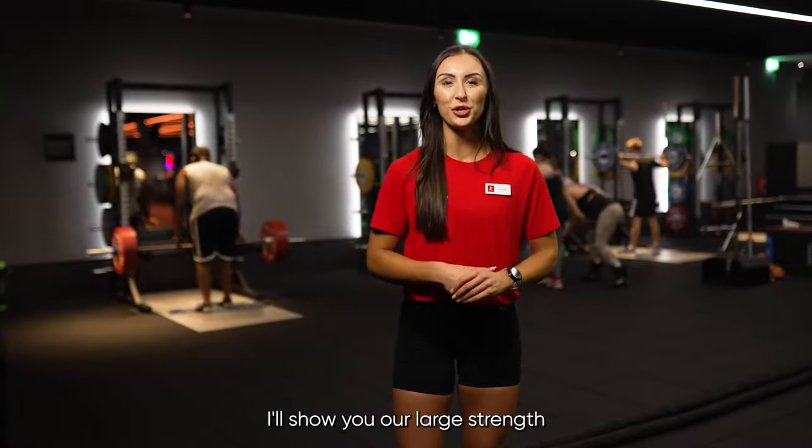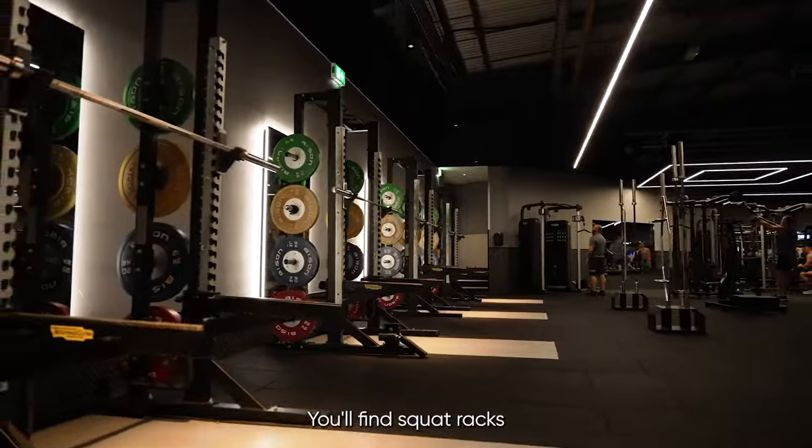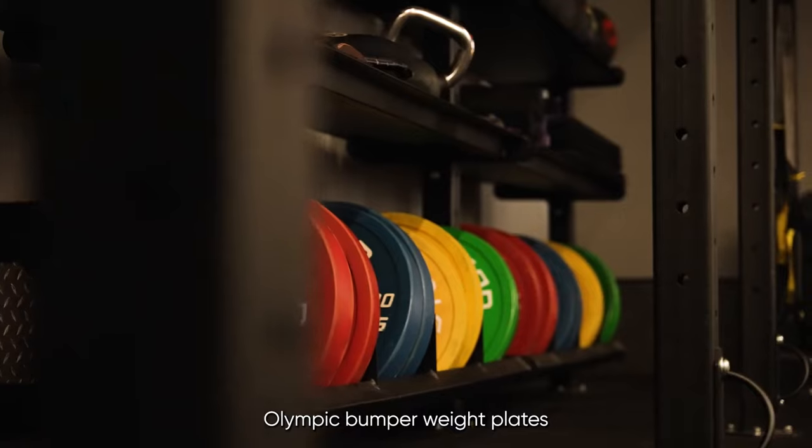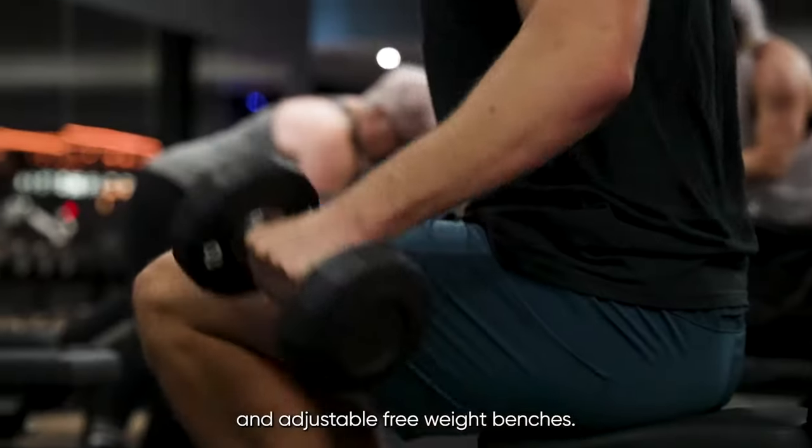From here I'll show you our large strength and free weight training areas. You'll find squat racks with Olympic platforms, Olympic bumper weight plates and a range of dumbbells and adjustable free weight benches.